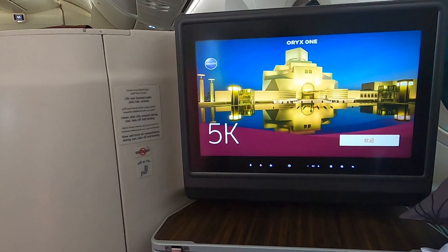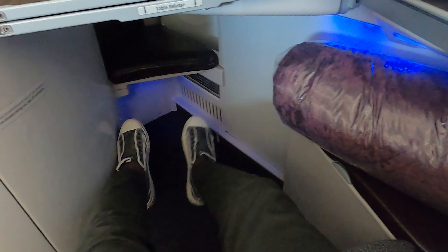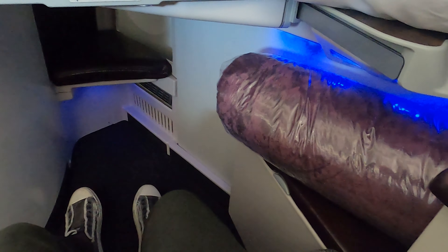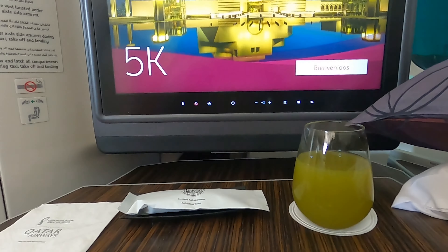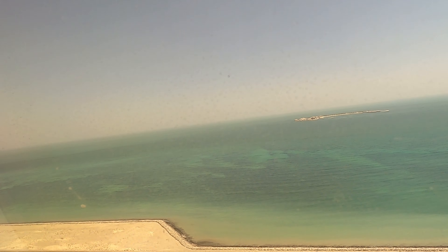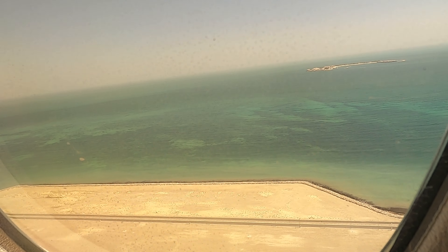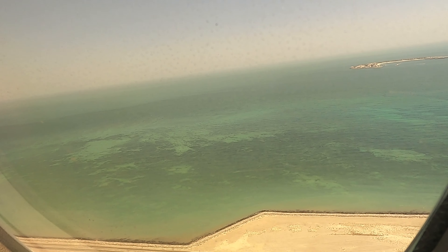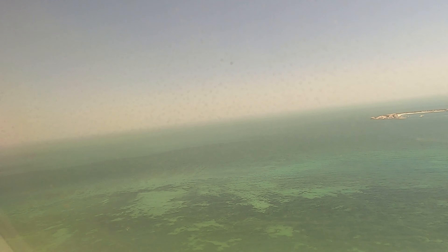Qatar Airways flies to 31 African destinations and is a popular choice for travelers flying to Africa's east coast, which is approximately five to six hours from Doha. Furthermore, Qatar is a One World Alliance partner, which makes it relatively easy to book a business class seat using points via American Airlines or British Airways. So let's get into this review.